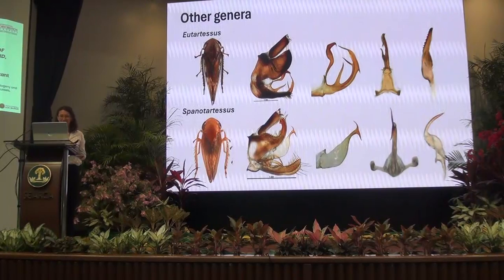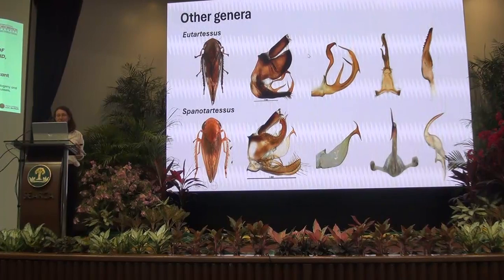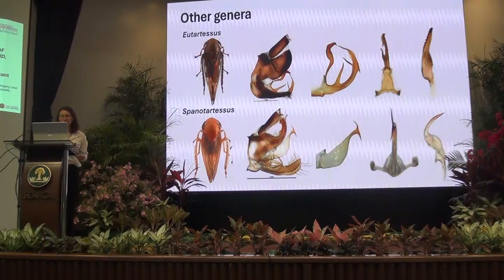Other interesting genera in the tribe include Utantartessis, which has very interestingly shaped aedeagi with lots of additional processes, and Spinotartessis, which is also interesting — all species in that group have an elongated and curved hypopyge.